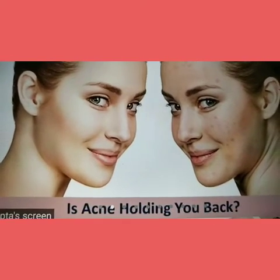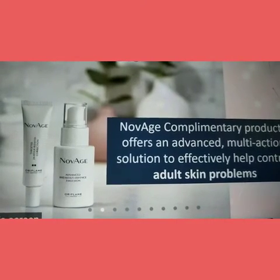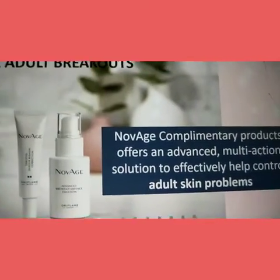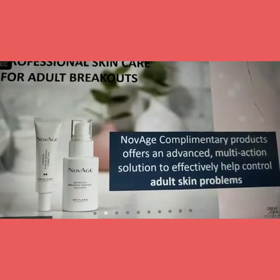We have a new launch product for the No-Veg brand. With these new launch products, we will be able to address adult acne problems, skin and aging problems.